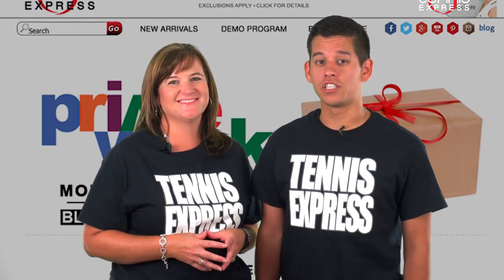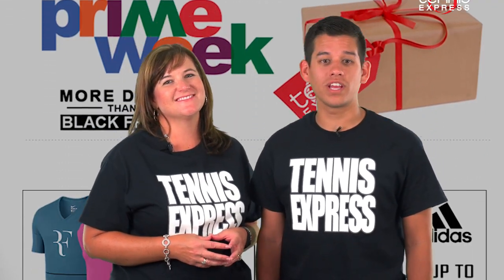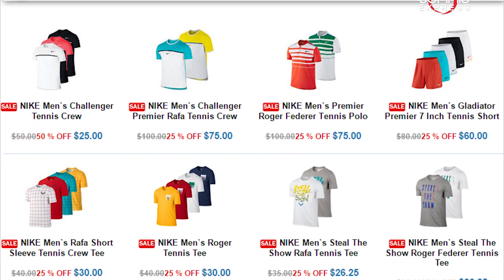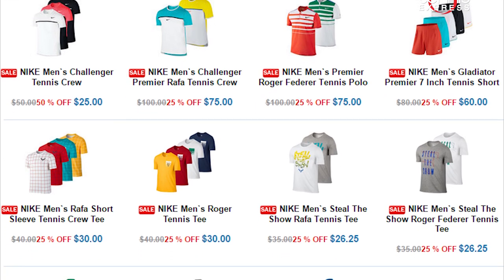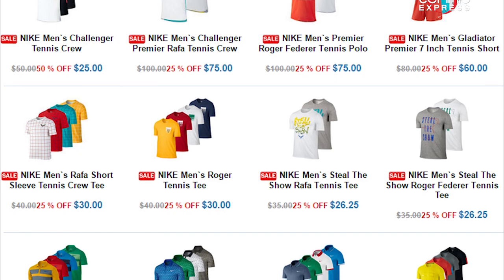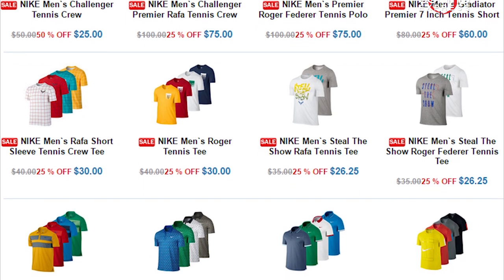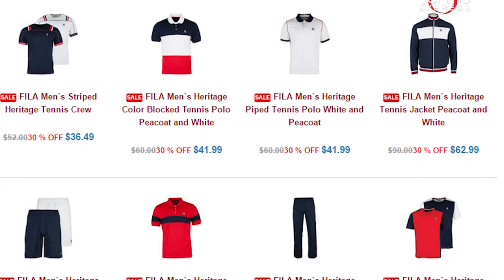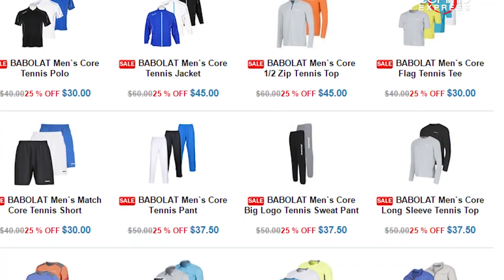The Summer Nike Collection is 25% off, so you can get the great looks the pros are wearing during the clay season. But the discount is even deeper on the Nike Spring Collection, which has a great look for 40% off the original price. And don't forget that you won't be paying shipping on these items if your order is over $25. Adidas, Fila and Babolat Clothing are all on sale this week, so check out those pages too.